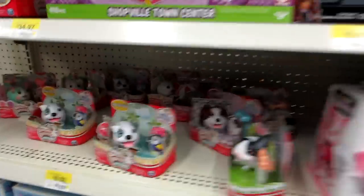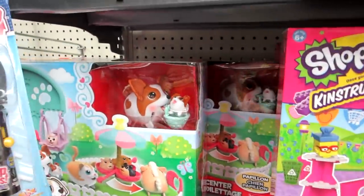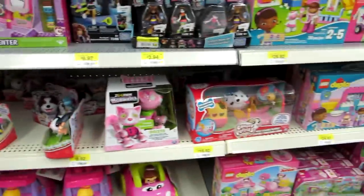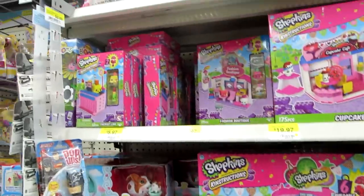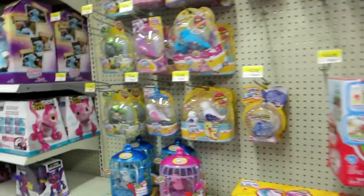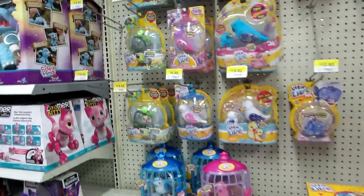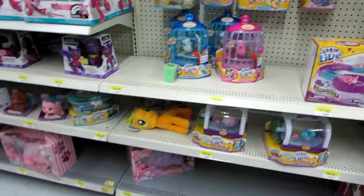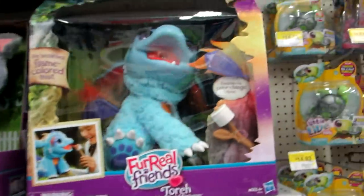At Walmart we have these Chubby Puppies — they have a rare one. And then they have the new one of these but none of the new smaller ones. They have the constructions. And then here's the Little Live Pets — no frogs. They have the Hatchimal sign. They have the dragon!